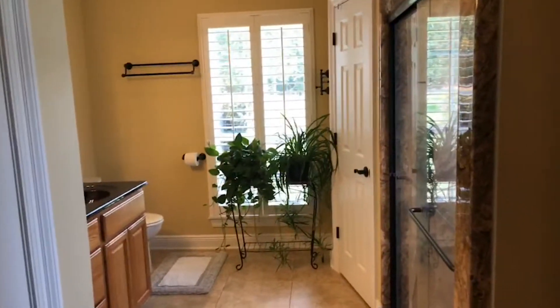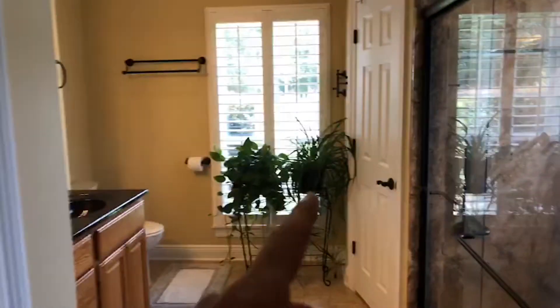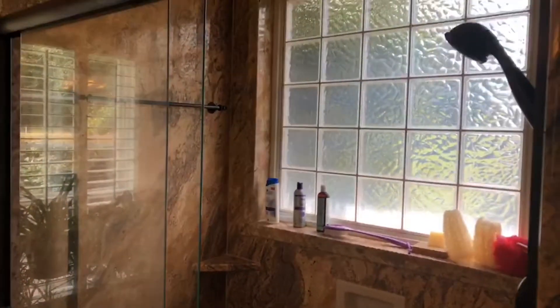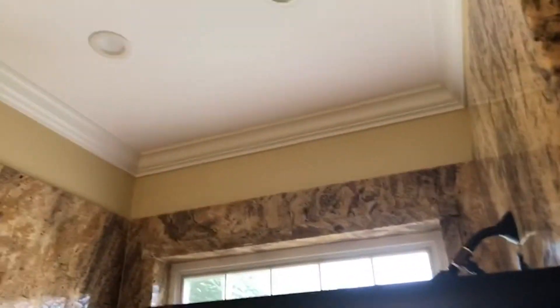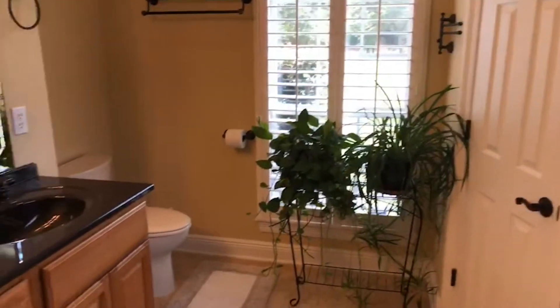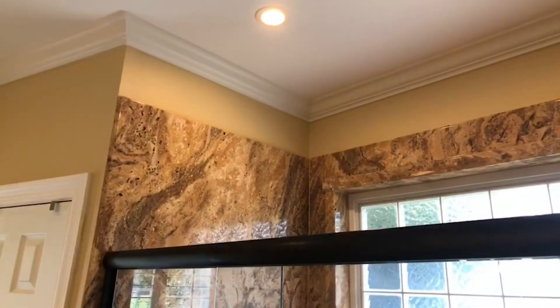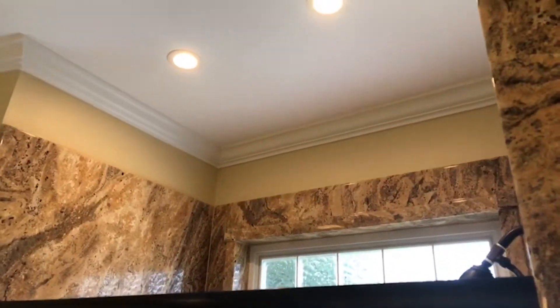And then the master bathroom — you've got a linen closet here, a closet there, and another closet there. Generous walk-in shower. We don't even have the lights up top on, but those are LED lights — just have to turn them on. And there are several LEDs throughout the house as well. Dual vanities.